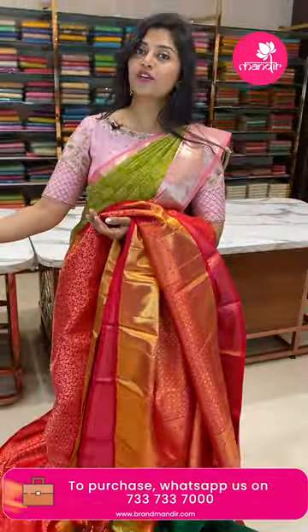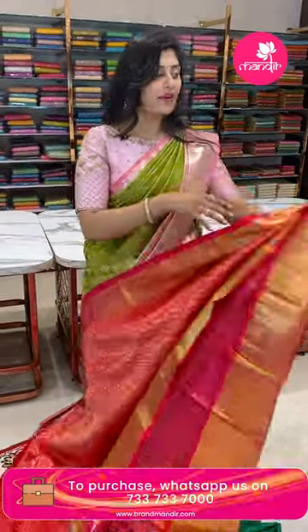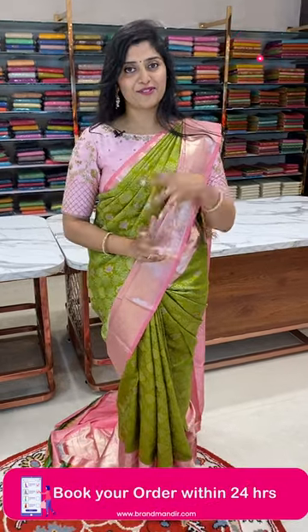We also have a video call facility on the same number — 7337-3337-000. Through video call, you can view our collections in detail before making your purchase.